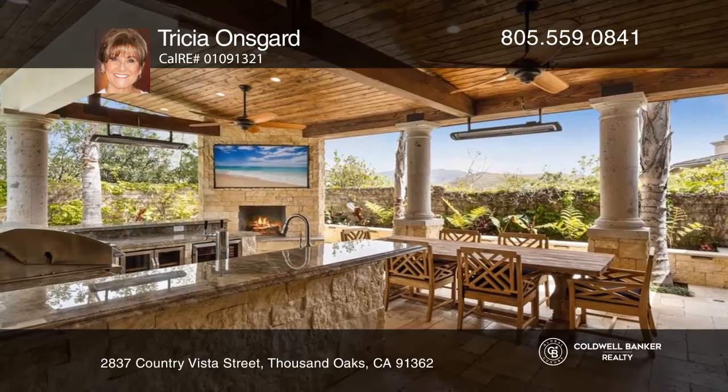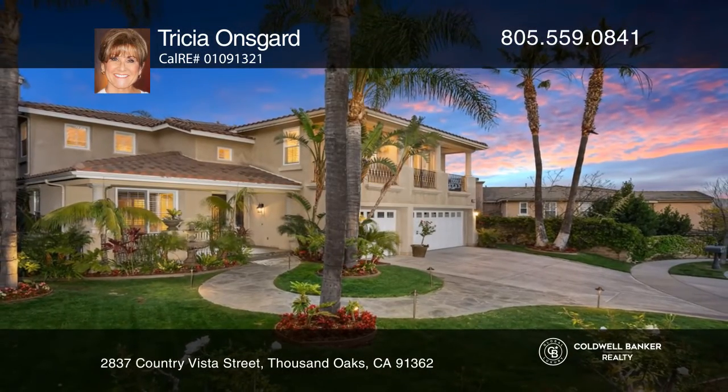Think this could be your dream home? Take the first step by calling Tricia Onsgaard today.